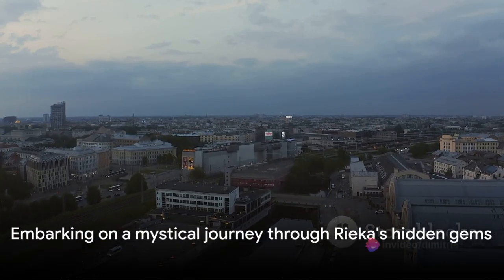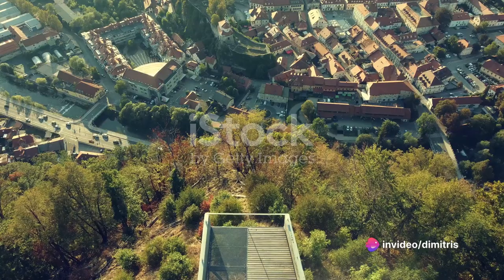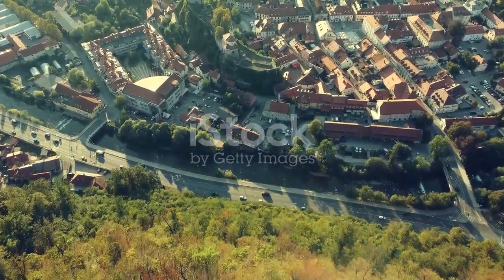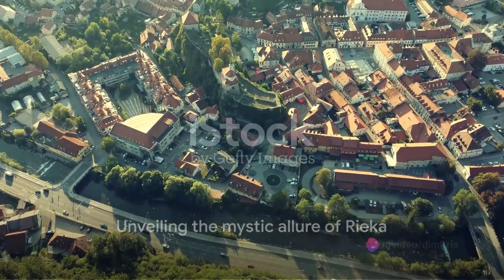Today we'll embark on an adventure, unearthing 10 hidden gems that make this city truly enchanting. From ancient castles to vibrant markets, each corner of Rijeka whispers a story waiting to be told. So hold on to your seats as we delve into the mystic allure of Rijeka.